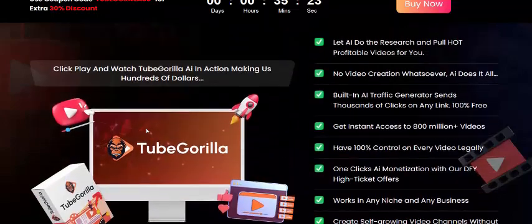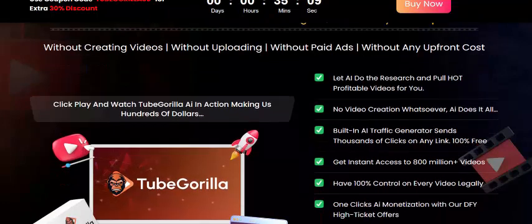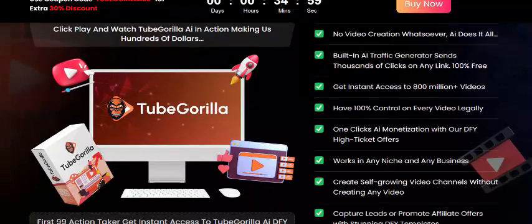This Tube Gorilla review covers the key features. The Tube Gorilla AI does the research and pulls hot, profitable videos for you — no video creation needed. The AI does it all, with a built-in AI traffic generator sending thousands of clicks and likes, 100 percent free.